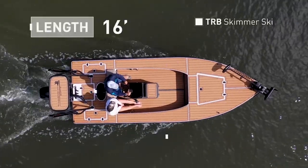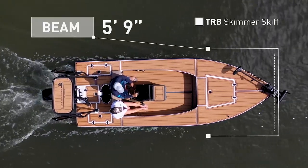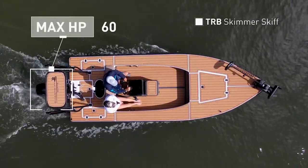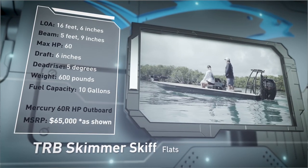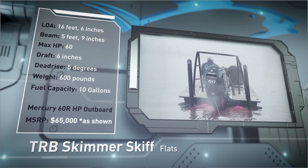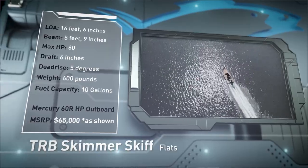The TRB Skimmer Skiff has an overall length of 16 feet 6 inches, a beam of 5 feet 9 inches, and a max horsepower rating of 60. Built for slicing through a chop and floating shallow, she has a draft of 6 inches, a dead rise of 5 degrees, a dry weight of 600 pounds, and a fuel capacity of 10 gallons.